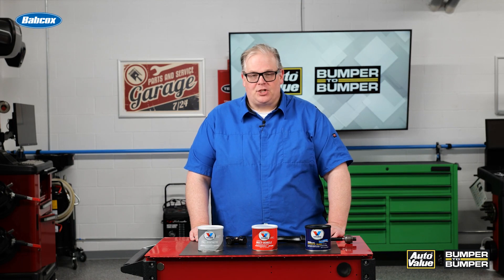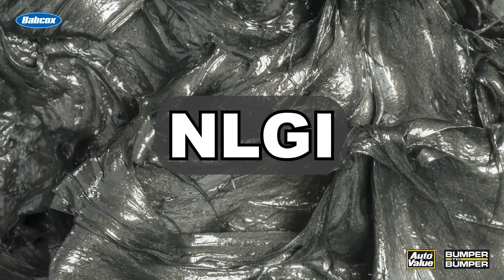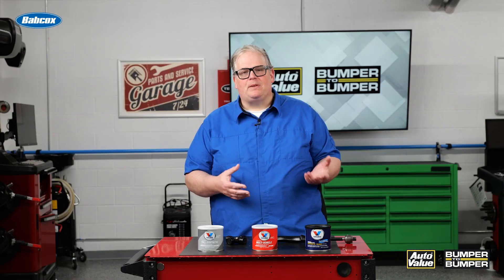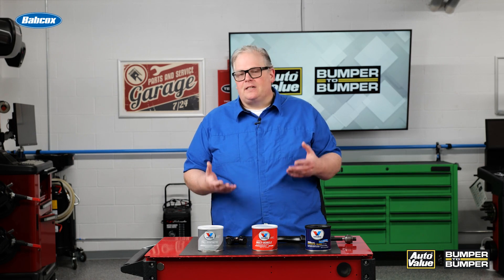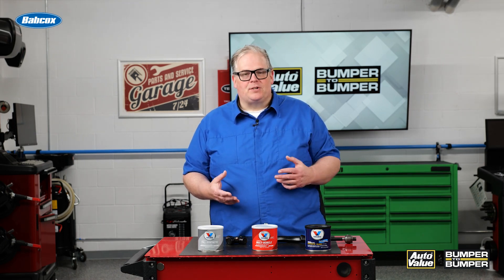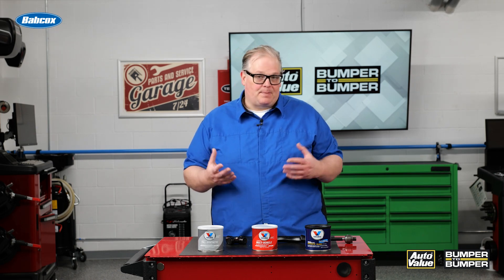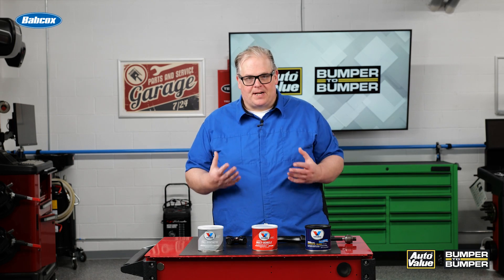You've probably seen NLGI ratings for grease, but what is NLGI? NLGI is the National Lubricating Grease Institute and what they do is they certify greases for certain applications. You've probably seen NLGI greases number one through six. Typically for automotive applications it's only number one and number two that are used for different applications, but these ratings can vary depending on the vehicle and also individual manufacturers may have different styles of grease.